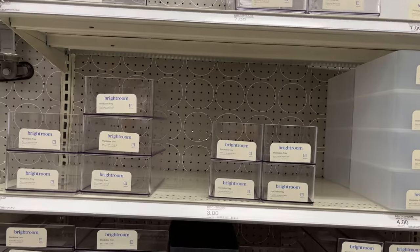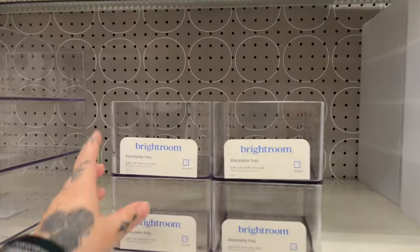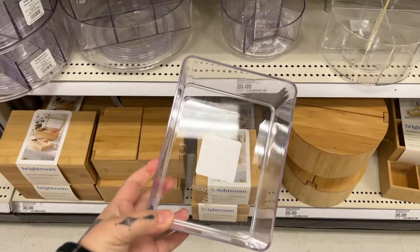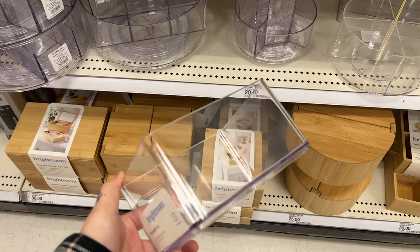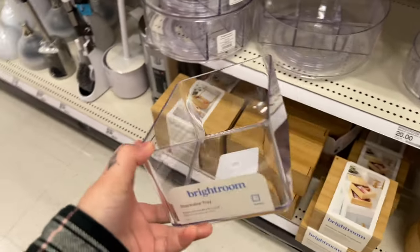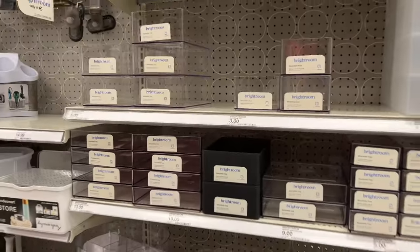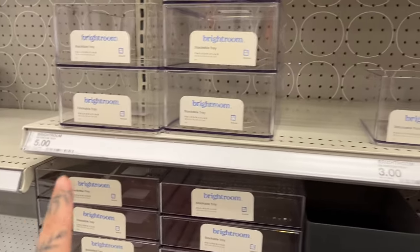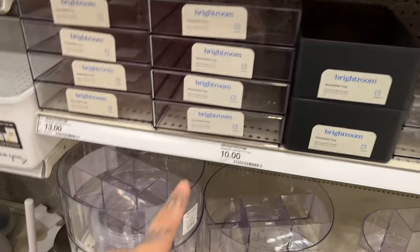This is where I get the containers to organize my fruit. I actually need another one because I don't have one for my blueberries — I just left them in the container. So I'm gonna get another one of these. They're in Target and depending on the size they range from like $3, $5, $10, $13.